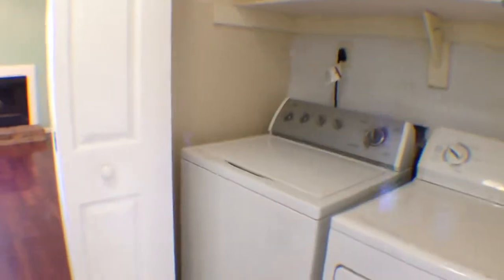Washer and dryer will convey. You have plenty of space up top to set anything, like your detergents and whatnot.